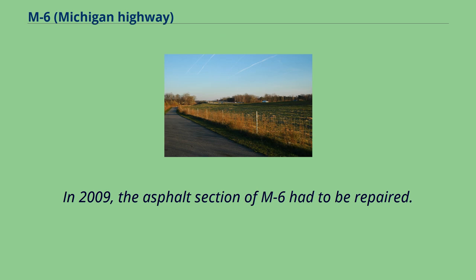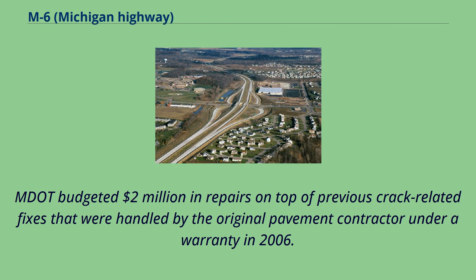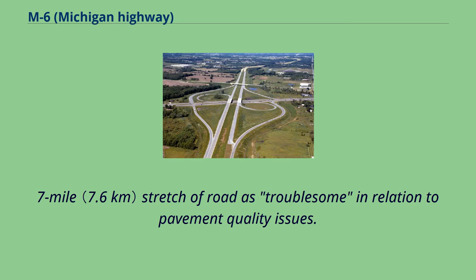In 2009, the asphalt section of M6 had to be repaired. The section of roadway between East Paris Avenue and 48th Street was rated poorly by the Michigan Infrastructure and Transportation Association, while the concrete west of Broadmoor Avenue had favorable marks. MDOT budgeted $2 million in repairs on top of previous crack-related fixes handled by the original pavement contractor under a warranty in 2006. The local press described the 4.7-mile stretch of road as troublesome in relation to pavement quality issues.